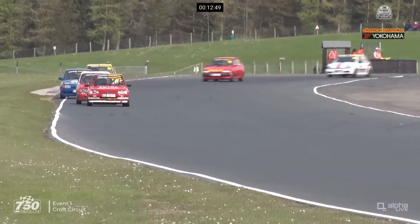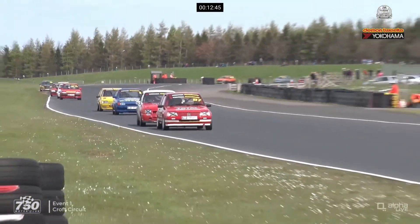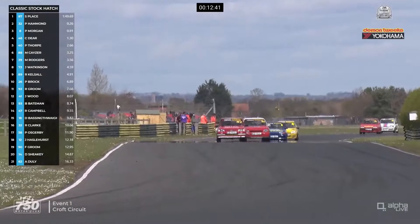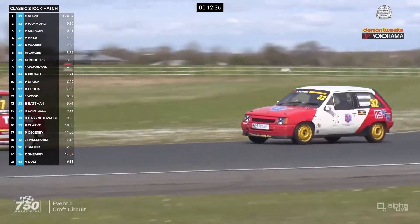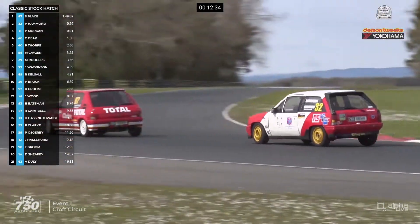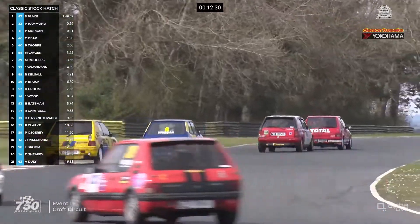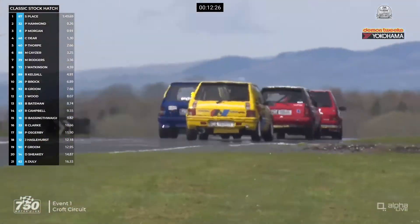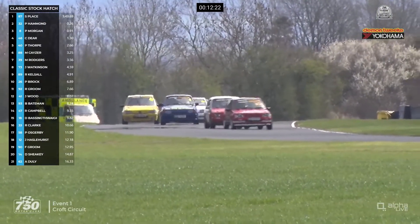There is a bit of a gap back to Paul Thorpe in fifth position. But Place continues to lead. Pip Hammond looks really quick through the fast corners — that's where he's got the advantage. And now he's challenging down towards Tower, but Stuart Place is defending. We know it's bumpy down here; this is where people were locking up yesterday. The top two get through okay, although Stuart Place runs out wide over the kerbs. But again it was through the Esses into Barcroft where Pip Hammond challenged on the last lap. It's not the easiest of places to overtake around this section of the track.